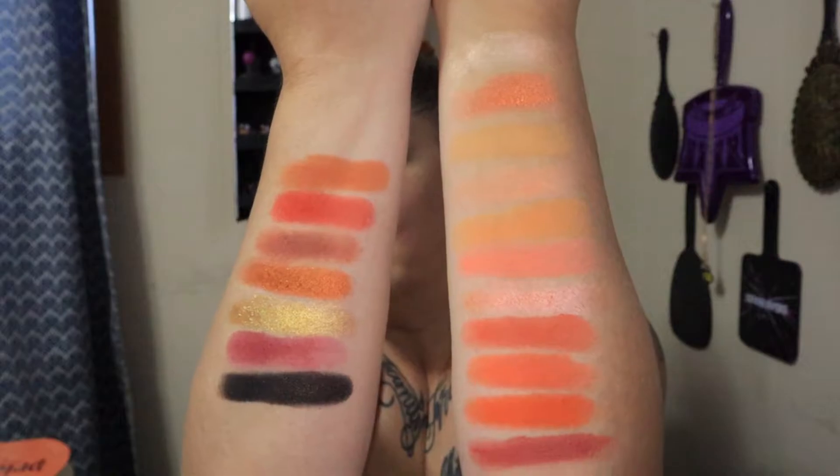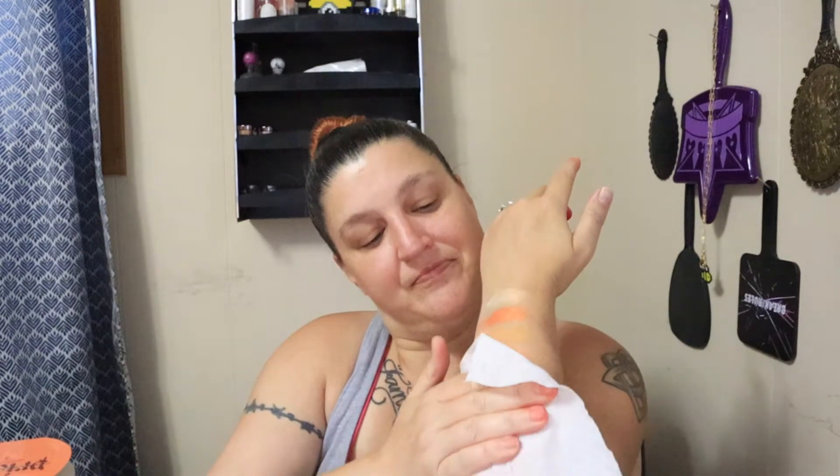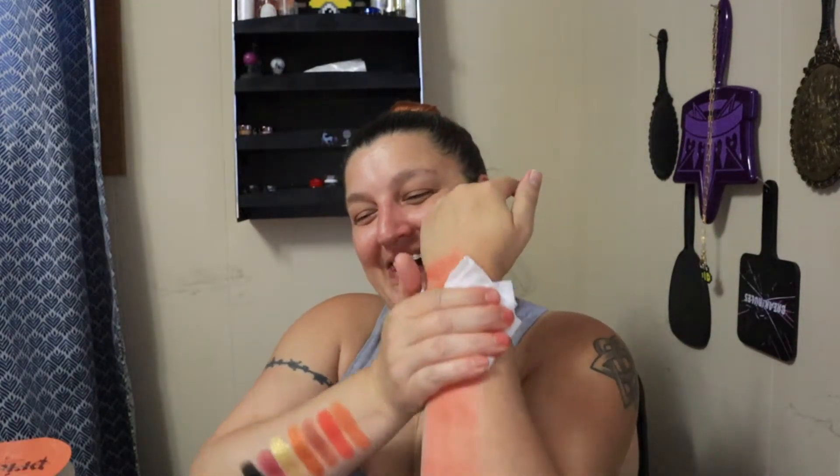So those are the swatches. And I am regretting not putting down a primer on my arms, because it's definitely going to stain and not be fun to get off. Well, it's a good thing they sent me that cleansing balm, huh? So I'm going to go clean that up and I will be right back.